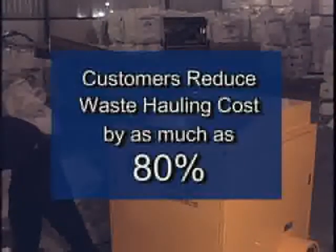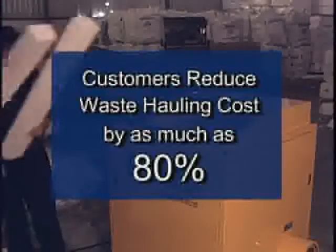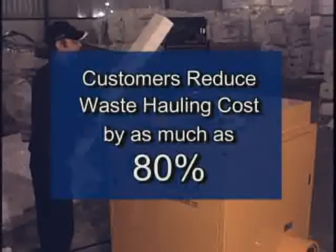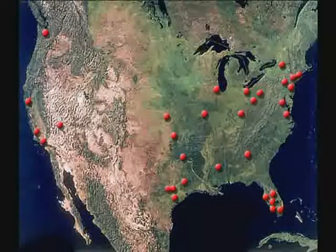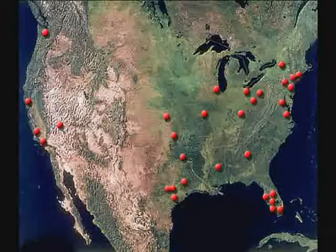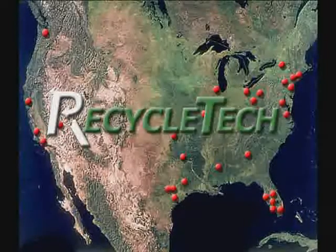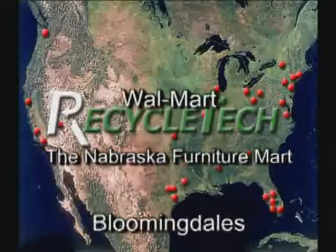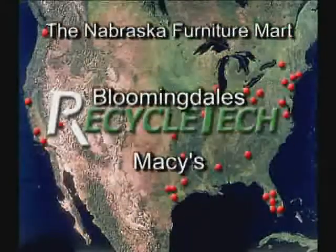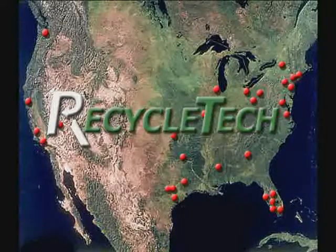Customers who have purchased Recycle Tech equipment typically reduce their total waste hauling costs by as much as 80%. Our line of equipment, fully supported by our technical staff, is designed to provide durability for the varying needs of the customer. Over the past 24 months, we have placed over 40 units in locations throughout the U.S. Recycle Tech is one of the largest and fastest growing polystyrene recycling companies in the nation. Major retailers such as Walmart, the Nebraska Furniture Mart, Bloomingdale's and Macy's use Recycle Tech equipment in their main warehouse and distribution facilities.